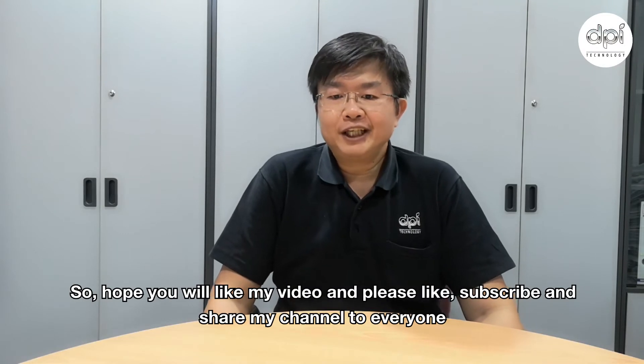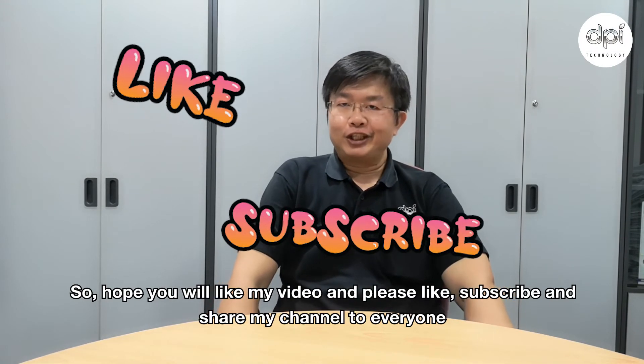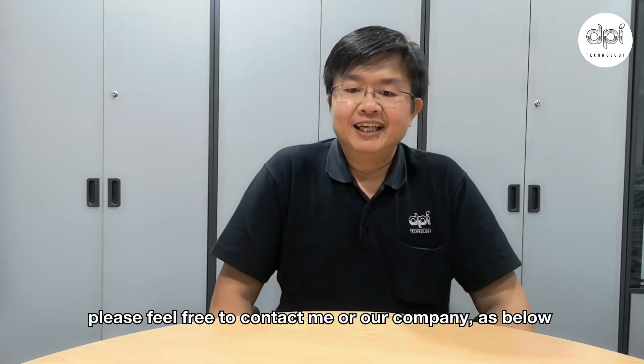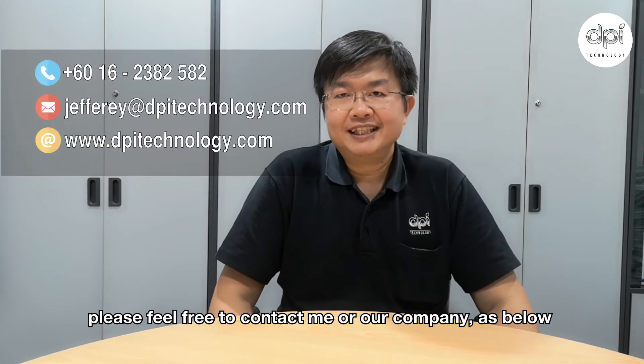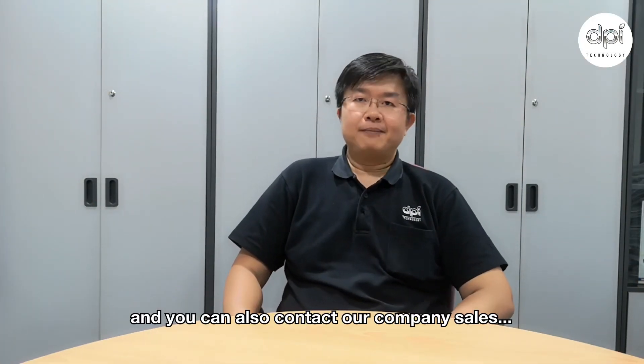So I hope you will like my video. Please like, subscribe, and share my channel with everyone. Please feel free to contact me or our company as listed below. You can also contact our company sales: